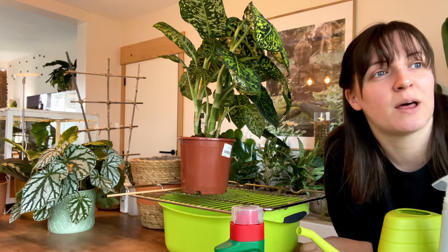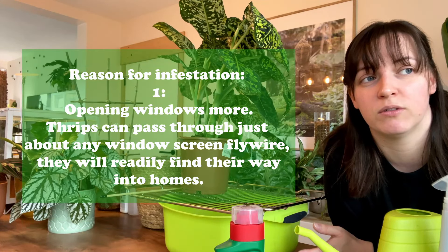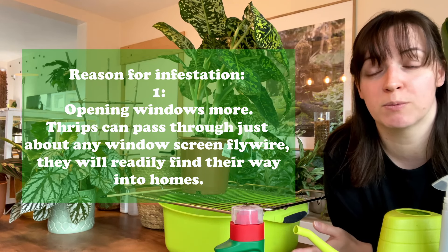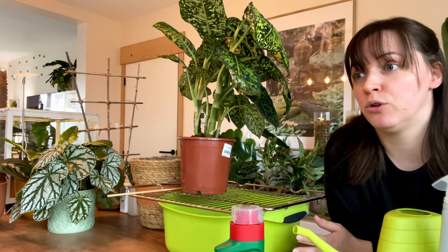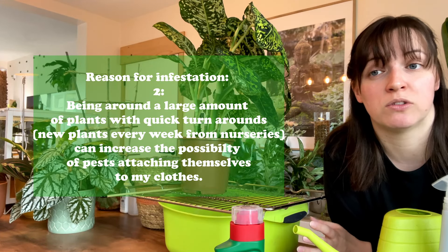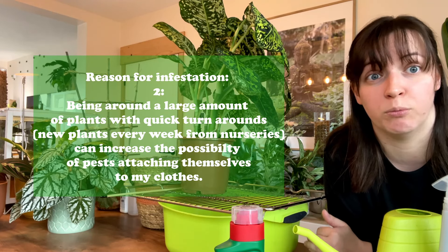I looked over and all of a sudden that plant was full of thrips. At first I thought, is it because she's right by the window? Because thrips can obviously fly. So is it because it's getting warmer now and I'm opening windows more? That could be reason one. Reason two could be that at the beginning of February I went back to work, and I work with plants, so I could have quite easily brought bugs home with me.